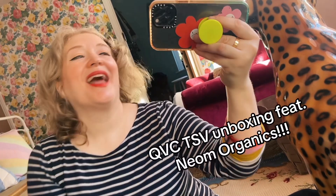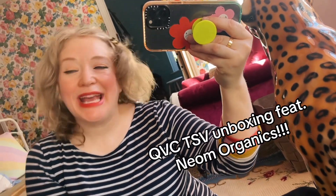Hello, hello, how are you? I am back again and today I'm going to do a quick QVC Today's Special Value unboxing which features Neom Organics. I love Neom Organics so I'm super excited about this offer and it is honestly incredible.